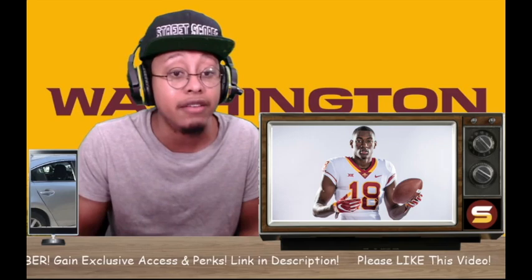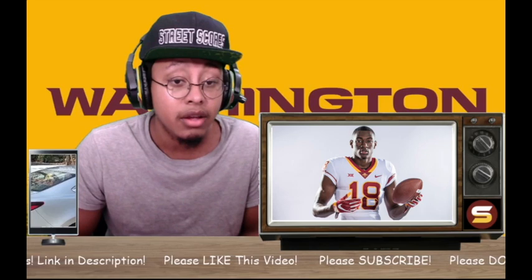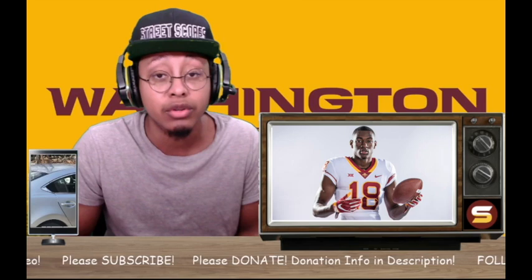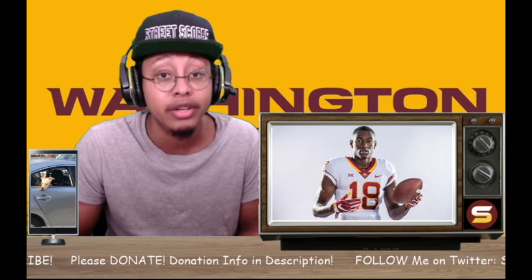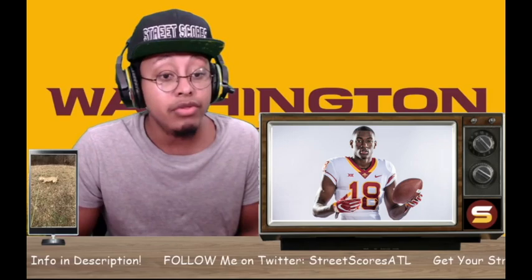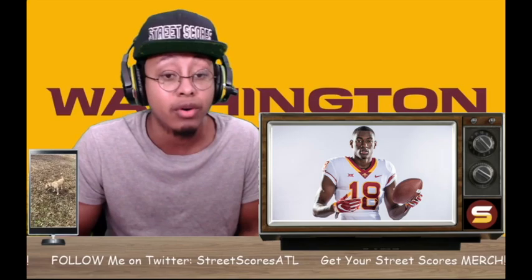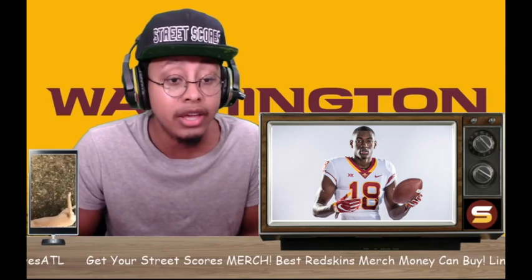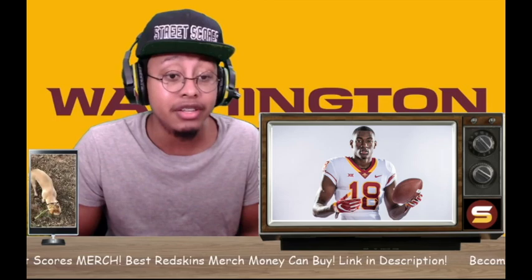He caught 17 of 30 contested catches during his final year of college. He has good body control in the air, knows how to contort his body to bring in over-the-shoulder throws, and knows how to box out DBs in contested catch situations. Strength number three: he's not slow. At six foot five, 227 pounds, he ran a 4.48 forty-yard dash - faster than Christian McCaffrey. And it actually shows on film - he can beat people deep with great build-up speed and long strides.